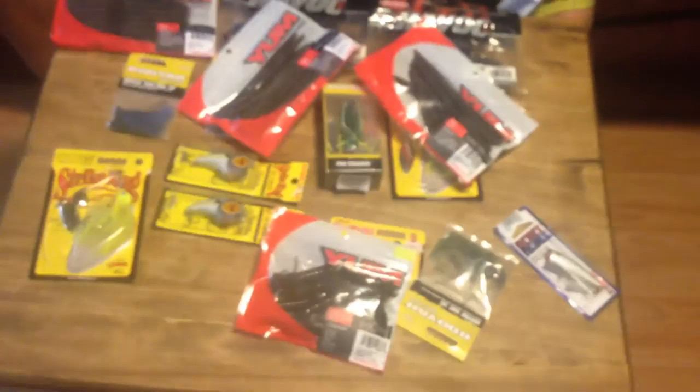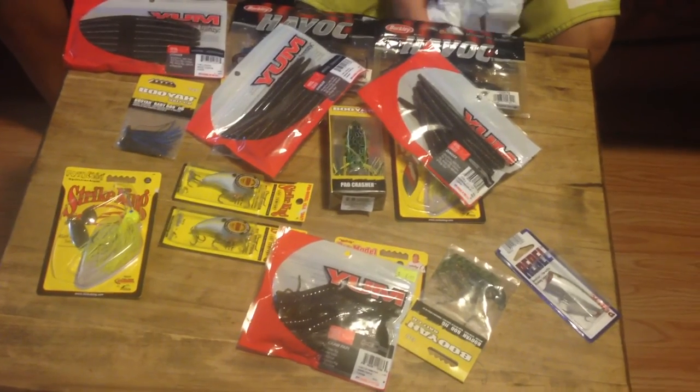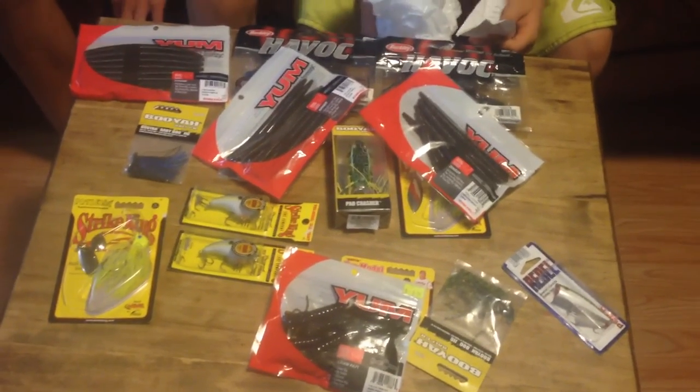And also we got some natural craws and brown craws. Make sure you leave a like on this video for more unboxing and more fishing videos. Peace.